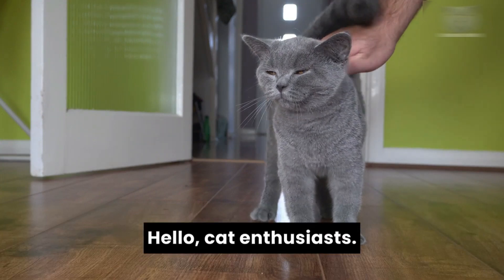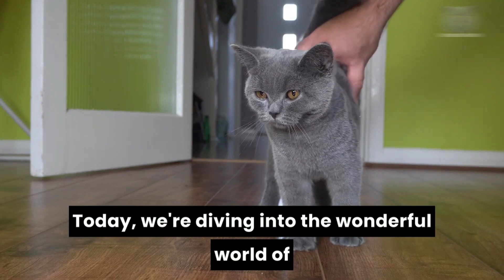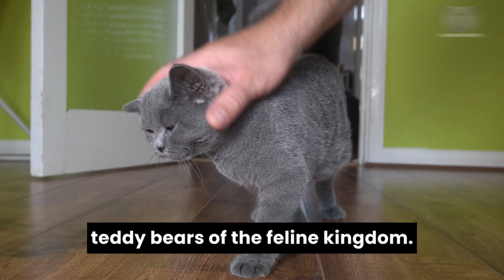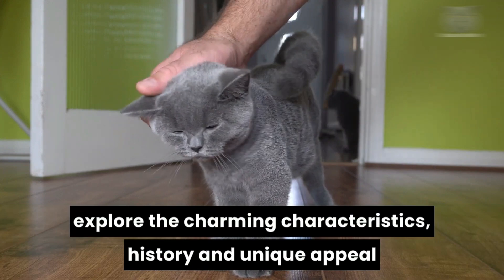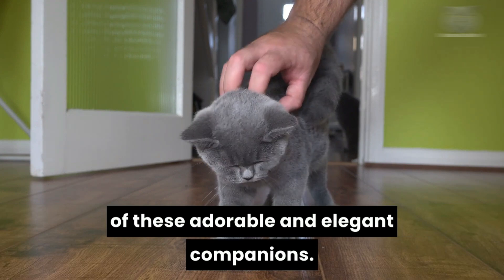Hello cat enthusiasts. Welcome back to our channel. Today we're diving into the wonderful world of British short-haired cats, often referred to as the teddy bears of the feline kingdom. Join us on this delightful journey as we explore the charming characteristics, history, and unique appeal of these adorable and elegant companions.